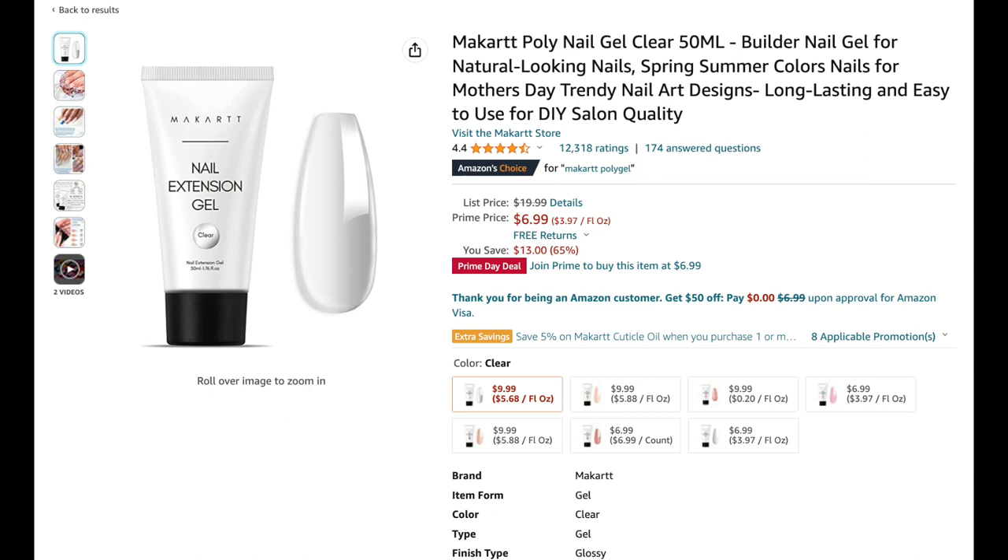Next up is the Mccart clear poly gel. I don't personally have it, but I've heard it's one of the clearest poly gels out there, and it's only $6.99 — it normally retails for twenty dollars. That is a crazy deal for Prime Day.